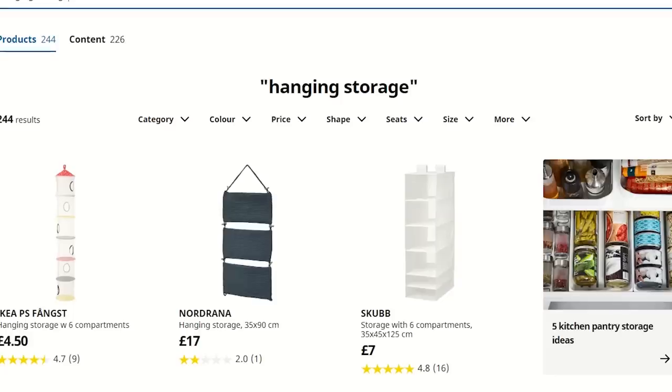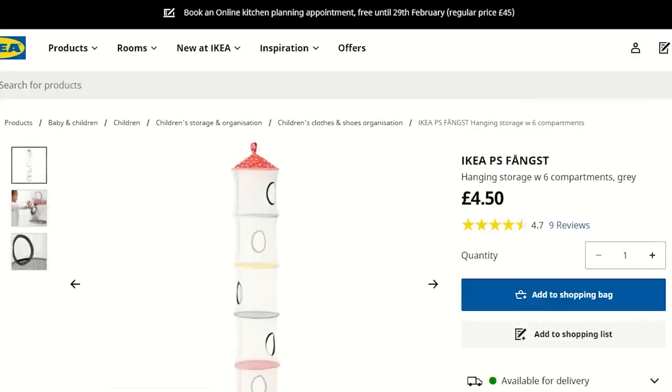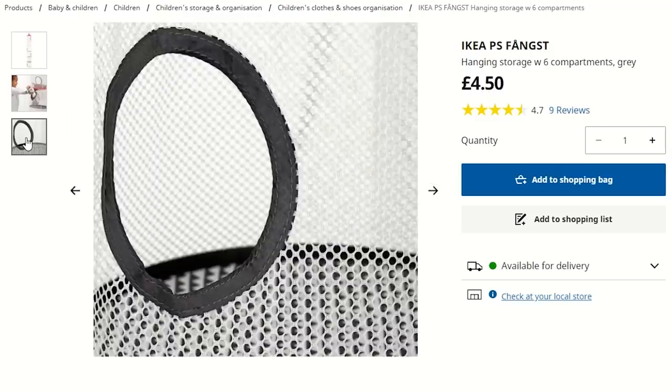You could also use compartment storage from the kids section. I swear they used to have so many different colours — I definitely had some as a kid — but I couldn't find many on the website. You could hang these up in your rat's cage and use them as somewhere for your rats to sleep, putting bedding or fleece scraps into the different compartments. I'm not too sure if they still sell them, but I just wanted to mention it.